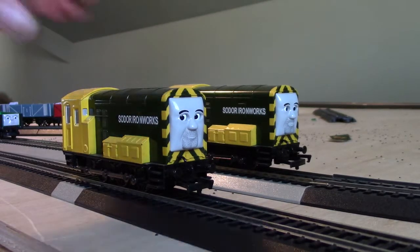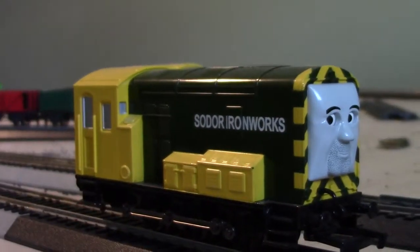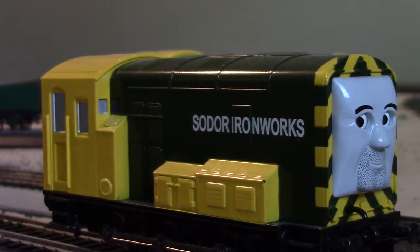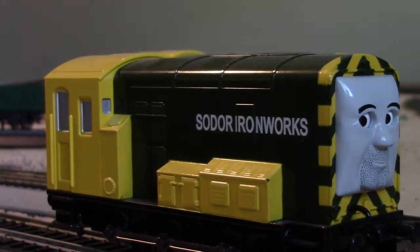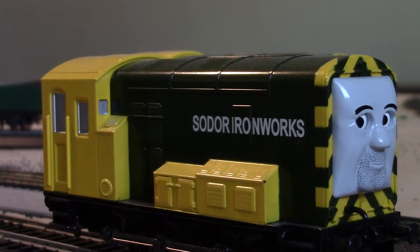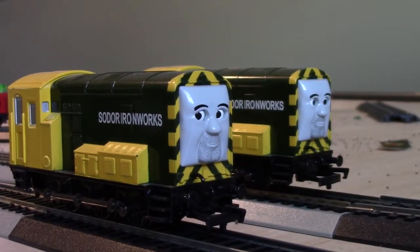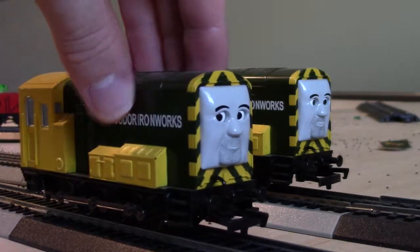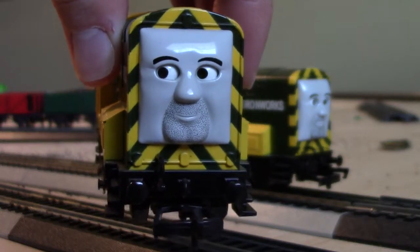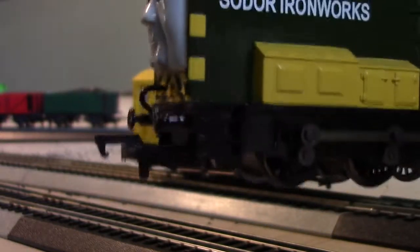Thank goodness I have them. For Arry, as you can see on his sign, it says Sodor Ironworks. Most of their merchandise refers to them as Iron Arry and Iron Bert, even though they were never referred to that in the TV show. Arry and Bert are the same diesel engines as Diesel, except yellow and olive green. Right here on the front of Arry he has the yellow and olive green stripes. He's got buffers, hooks.